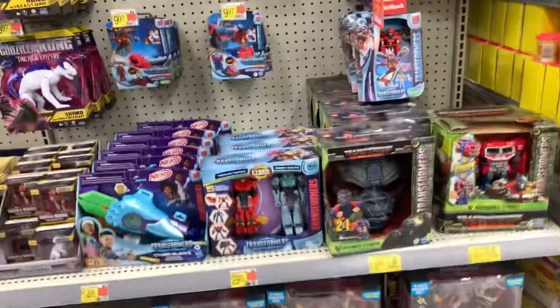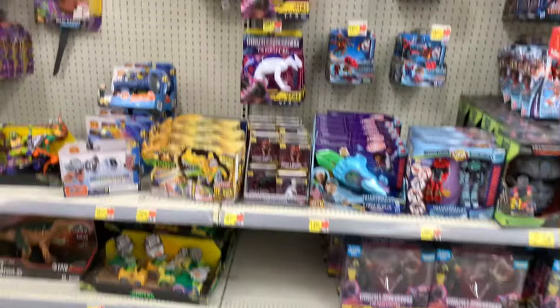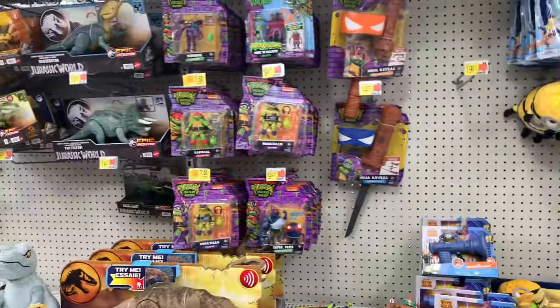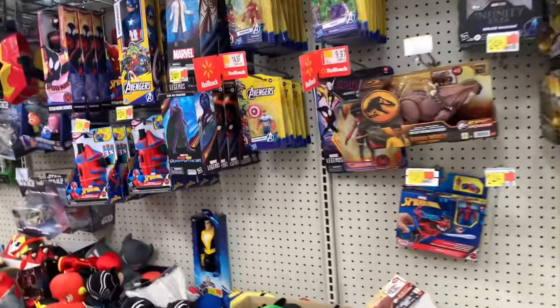Coming into the very first toy aisle — as far as Transformers, it's looking like we're gonna have the same exact thing this year. Still got a little bit of the Godzilla and Kong still chilling here, still got some Minions, some Ninja Turtles as well, and it's still on clearance. But I don't want any of that.